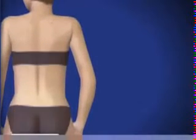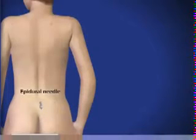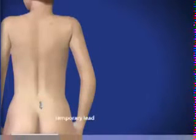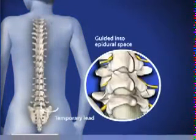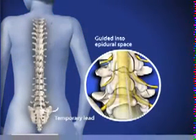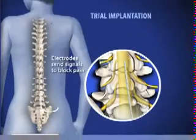The injection site is anesthetized. One or more insulated wire leads are inserted through an epidural needle or through a small incision into the space surrounding the spinal cord, called the epidural space. Electrodes at the end of the lead produce electrical pulses that stimulate the nerves, blocking pain signals.